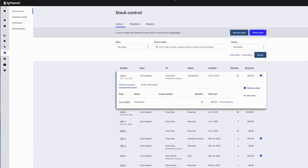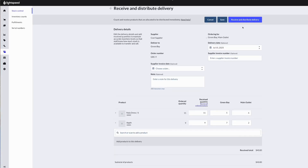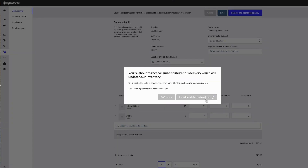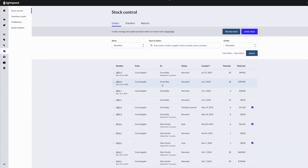With multi-location ordering, you can select which locations you are ordering for, so you can efficiently allocate and distribute stock across your stores when creating purchase orders. This ensures every location gets what it needs and helps you save time so you can focus on selling.